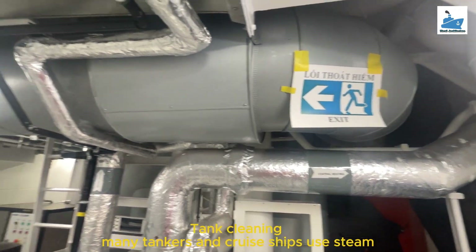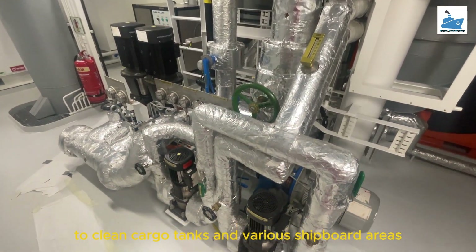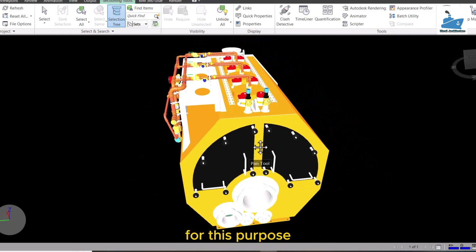Tank cleaning. Many tankers and crew ships use steam to clean cargo tanks and various shipboard areas for sanitation. Low-pressure steam from an auxiliary boiler is used for this purpose.